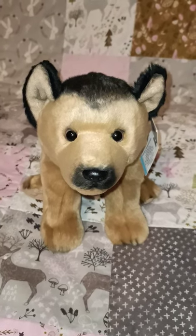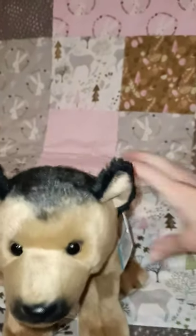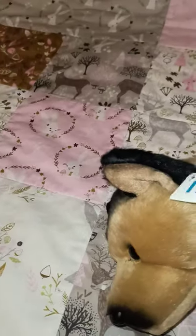Hi everyone, today I'm doing a video on my Demdeko Nat and Jewels collection. Starting off with my German Shepherd — I'll just show you his tag. This is what I meant by Demdeko Nat and Jewels, as it says on the tag. This one is considered to be large according to the back of the tag.